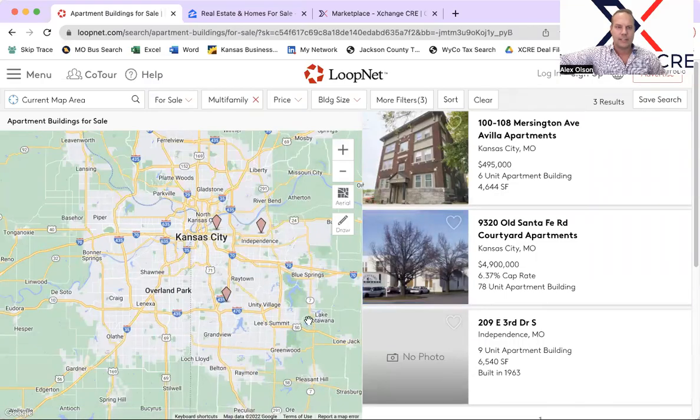Hey guys and gals, this is Alex Olson for another episode of 1031 Exchange KC. What we do here is we break down each and every new property coming on the market within the last week or two, and we look at how that might fit into your 1031 Exchange from a multifamily investment opportunity. We look at both LoopNet and the MLS, as well as what we have potentially on our members-only off-market deal location.